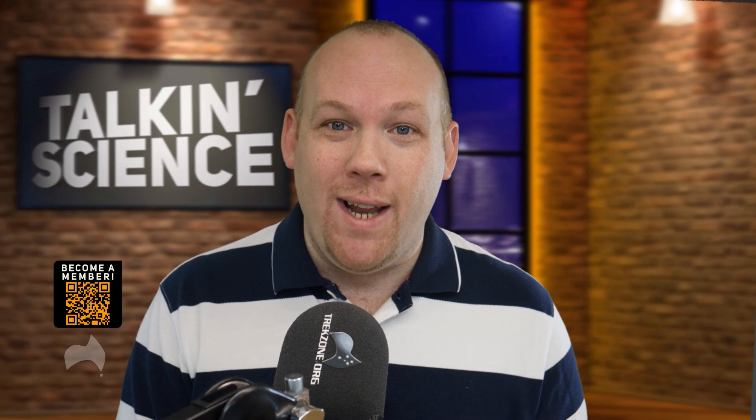This is a Talkin' Science Quick Take. I'm Matt Miller. For more, please like this video and subscribe to our YouTube channel. To get even more, click join to become a member, or for our podcast listeners, head over to thetrek.zone/support.